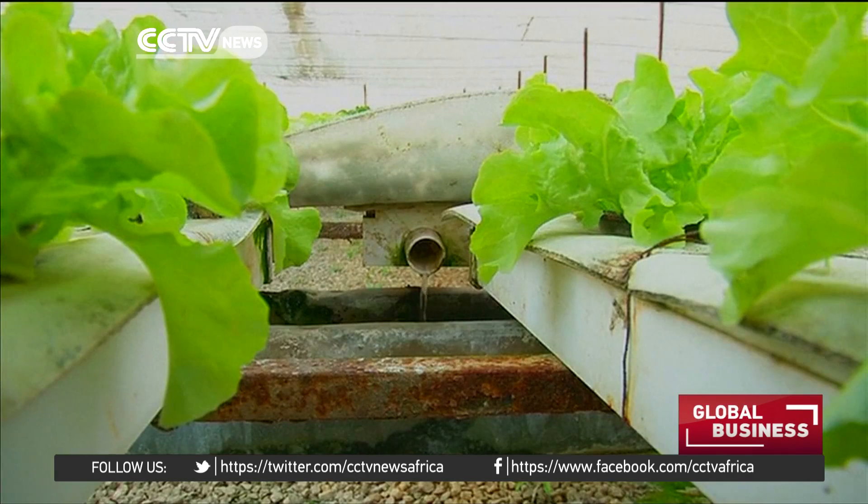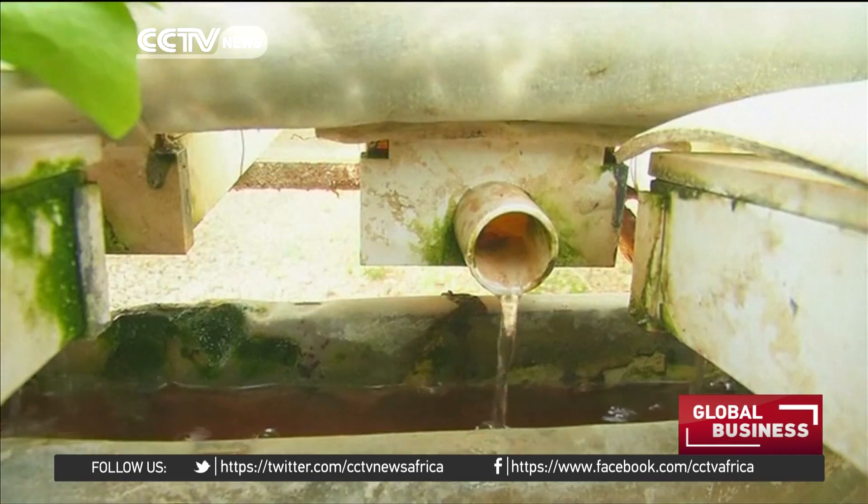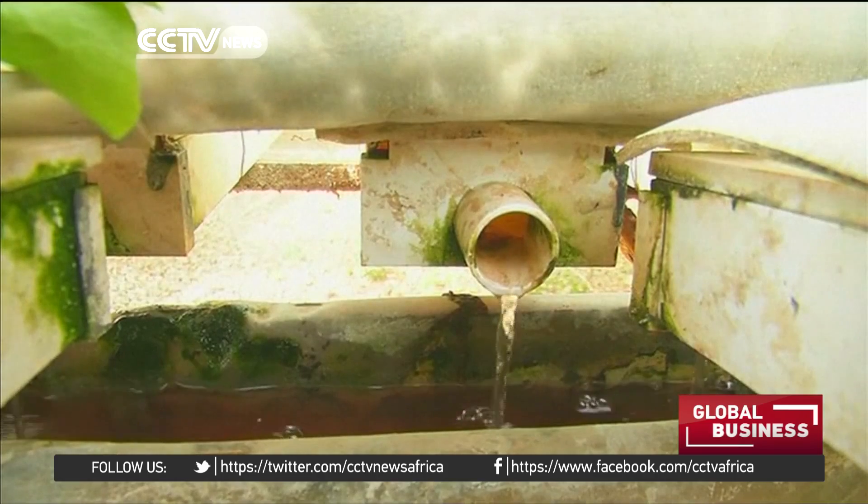Hydroponics is farming in water instead of soil. The plants are placed in pipes through which water and nutrients are pumped.